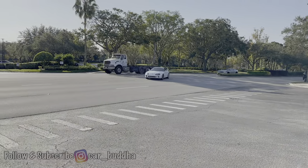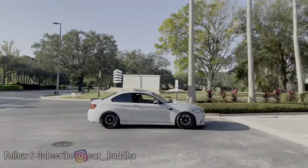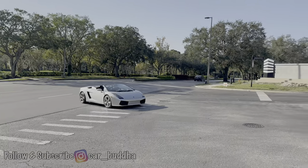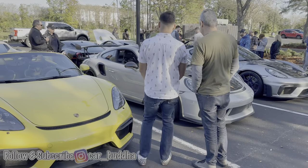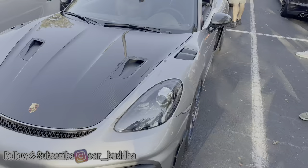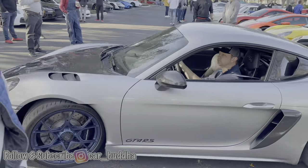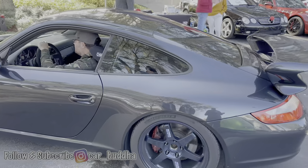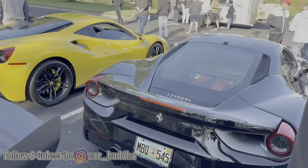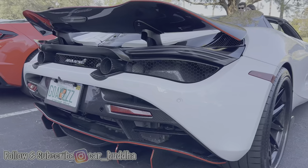GTR! Is that a Supra? Is that a Supra? Out of your mind — is that a Supra?